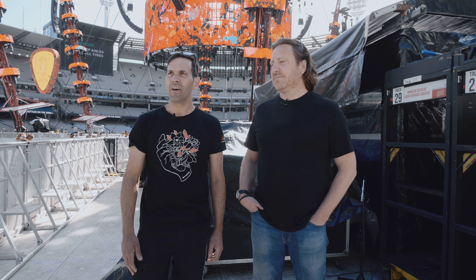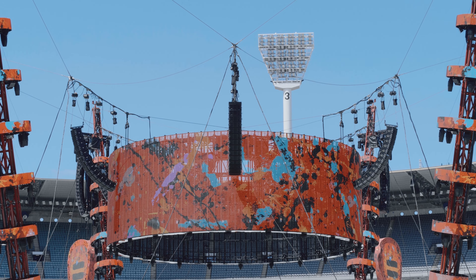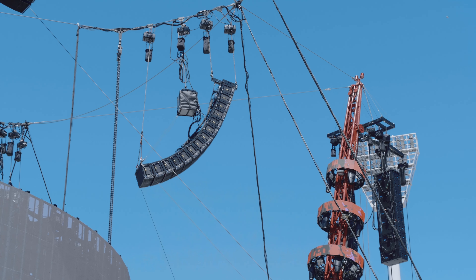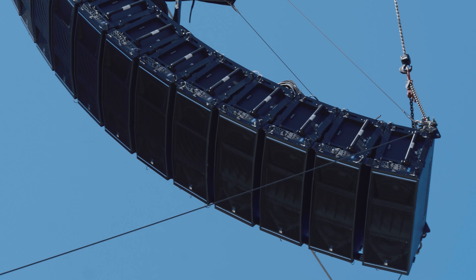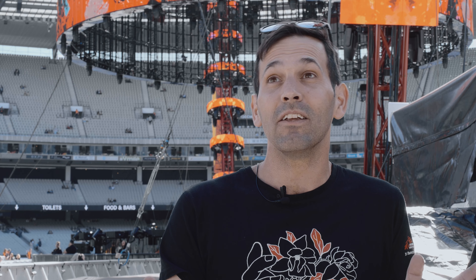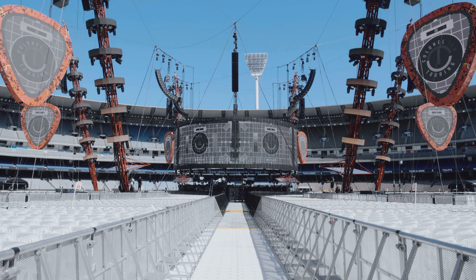In terms of this structure behind us, the engineering parameters of how much weight we can actually suspend from the steel cable were met exclusively by Panther. It's still a high SPL cabinet, a true long throw cabinet, but they've really improved on the horn design, so it's an incredibly smooth horizontal and vertical coverage — a proper 80-degree box — which minimizes the number of arrays we might need to cover a 360-degree venue like this.